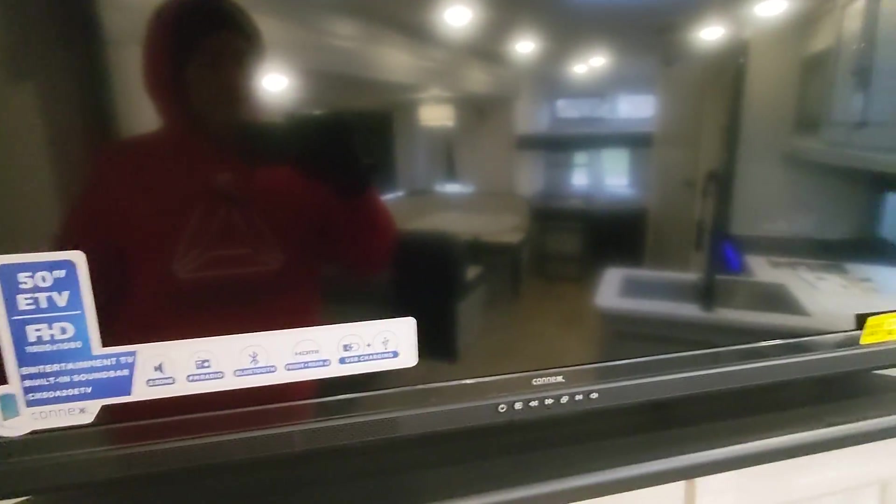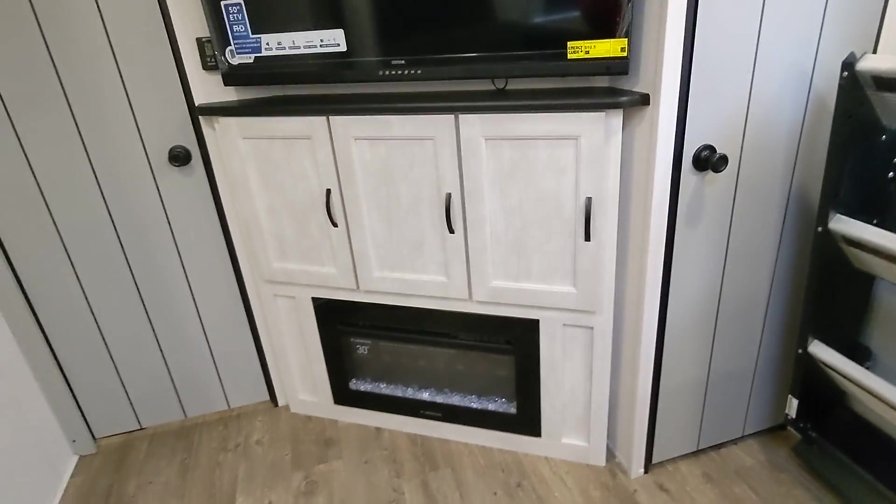This television is included — it's a new model with a sound bar built in, so you can play music inside and outside. Your main heat source is going to be a propane furnace, but you also have the fireplace here as a secondary heat source. This is the one we have here in stock now.